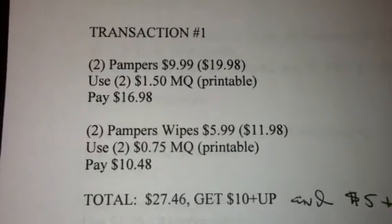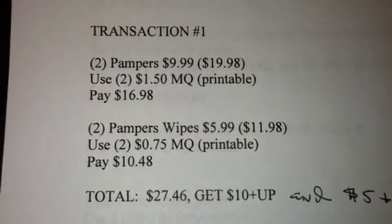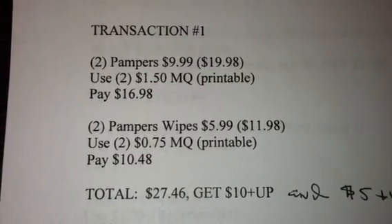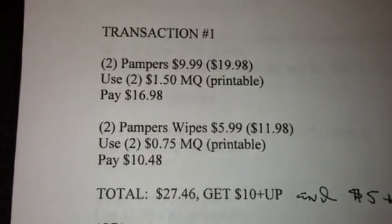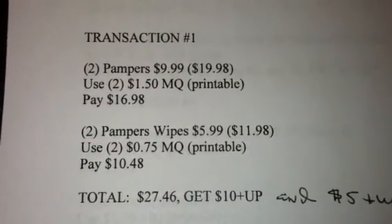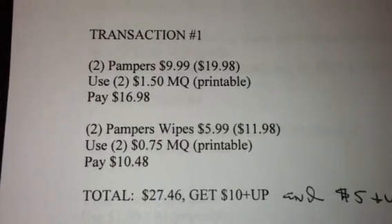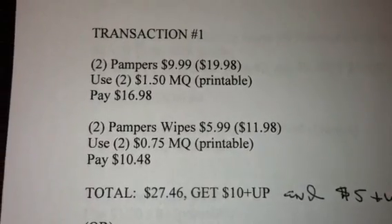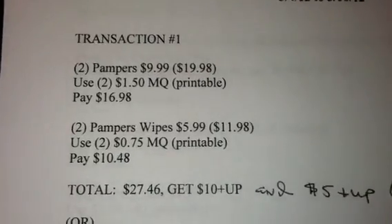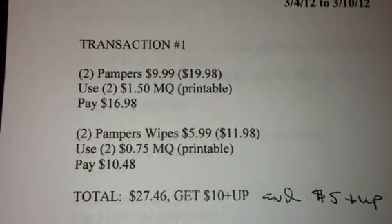Also, there is supposed to be a $2 coupon in the P&G insert. Check your coupon database — someone posted that there is a $2 coupon in the P&G, which takes off about 50 cents each, meaning another dollar off. So instead of this being a $27.46 deal, you would pay $26.46 using the $2 coupons for the Pampers, and then you would get $15 back. That is a fantastic deal.